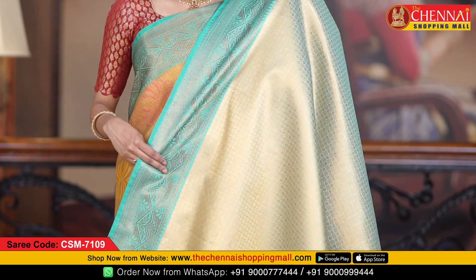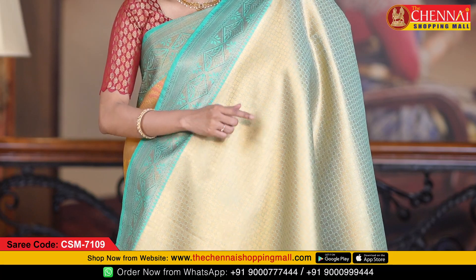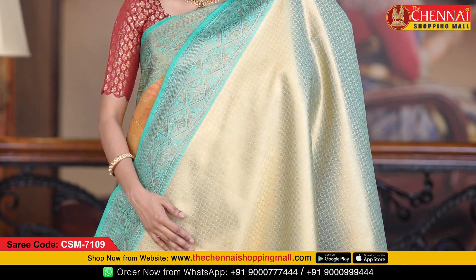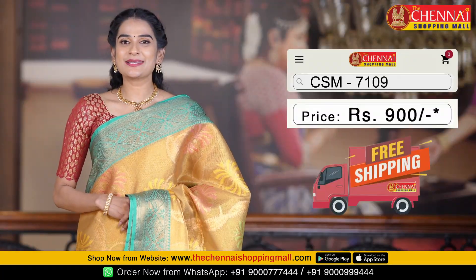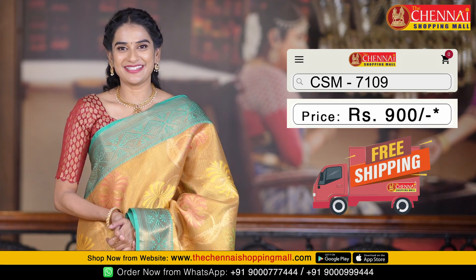This is the blouse — a contrast brocade blouse with a very beautiful design. All over the blouse there is golden zari with boxes and circle design, a very good design, along with both sides contrast borders. Saree code CSN7109 and saree price just Rs. 900.